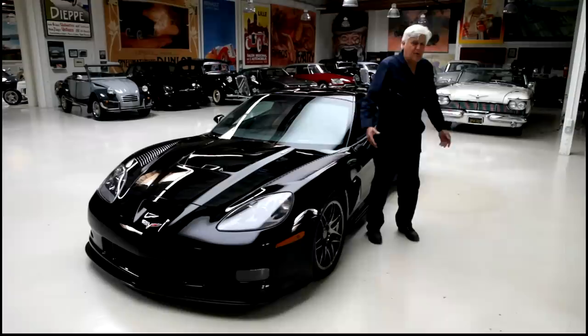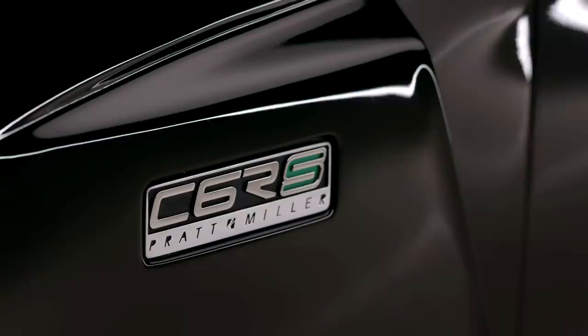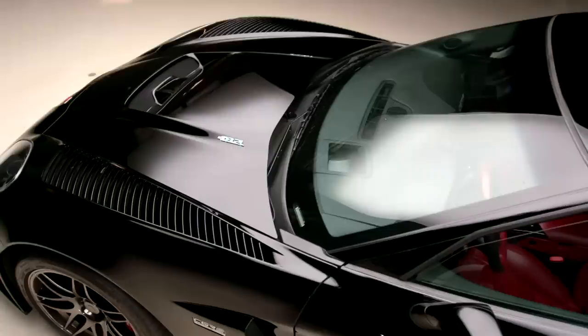Welcome to another episode of J-Lone's Garage Pandemic Edition. Once again, we are doing this one camera on a tripod. There's nobody here. Let's get to the car we're talking about. This is a Pratt & Miller C6 RS Corvette. It is based on the Z06 Corvette, 2006 edition.